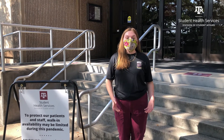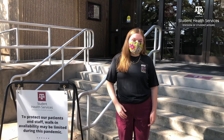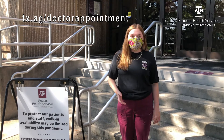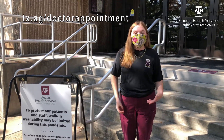We will ensure that all individuals are physically distanced at least six feet apart from one another. If you're not comfortable coming into the clinic, telemedicine may be an option for you. Check out tex.ag/doctor-appointment to see if you can schedule a telemedicine appointment within the comfort of your own home.